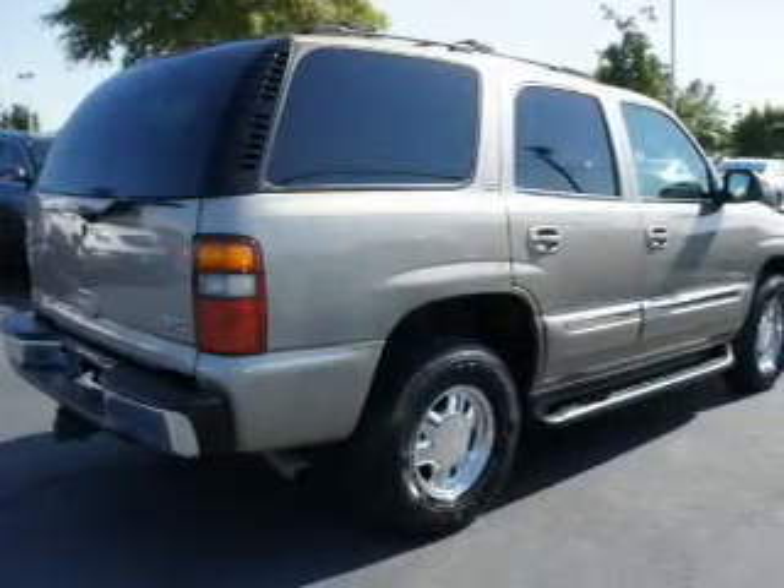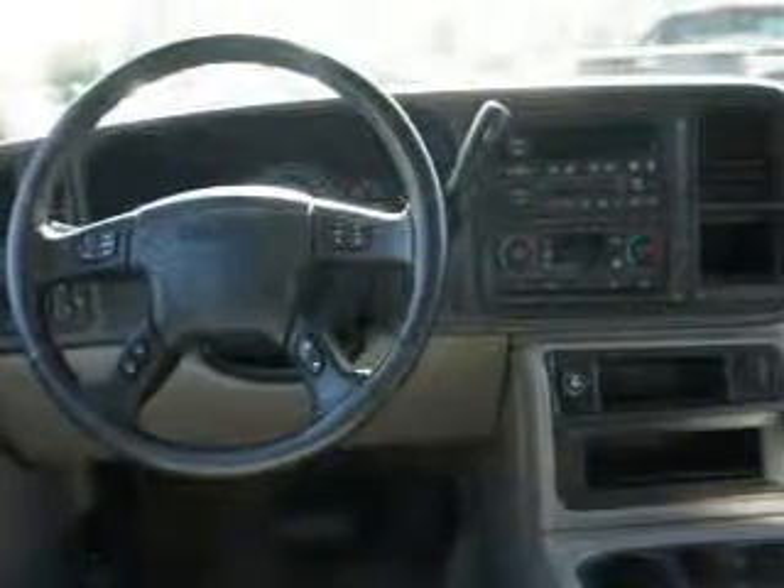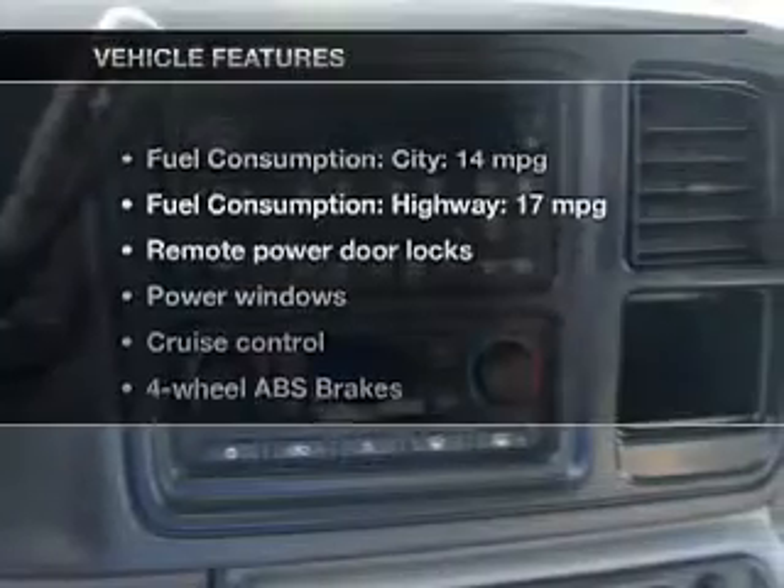Premium wheels lend a distinctive appearance. Brake safely with the anti-lock braking system. Heated seats are a desirable comfort feature. Let the outside in with a power sunroof, plus enjoy these notable features that are included in this vehicle.